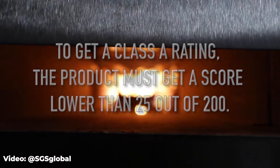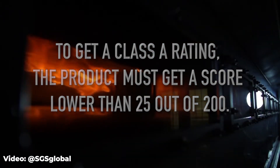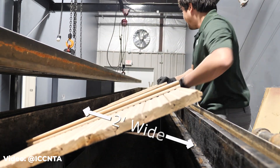To get a Class A rating for siding, the product must score lower than 25 out of 200. Finally, a test of building materials called ASTM E2707 simulates wildfire. It's not as widely used and it's not necessary to get a Class A rating. You can see how these ratings are helpful, but they don't tell you everything — so how do you pick the best product?